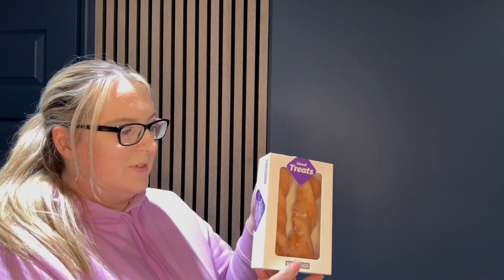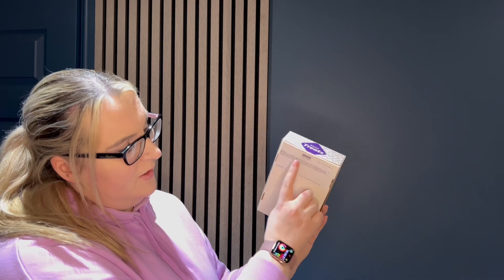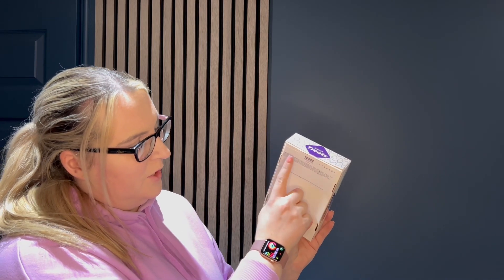We also have two yum yums, which again have the information on the back for ingredients, allergens, etc. They look really good and I'm looking forward to having one of them with a cup of tea.